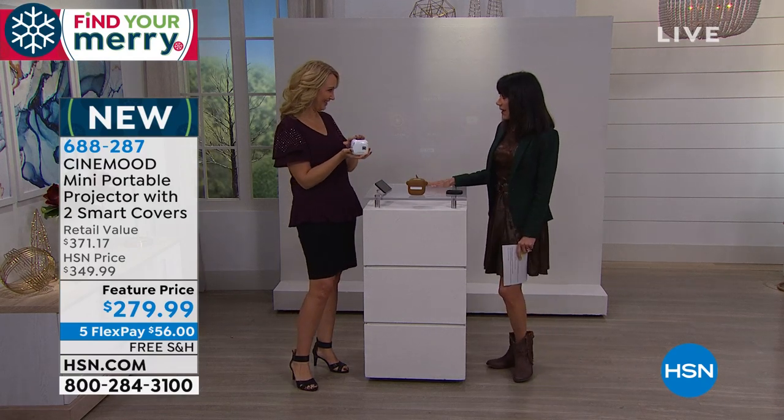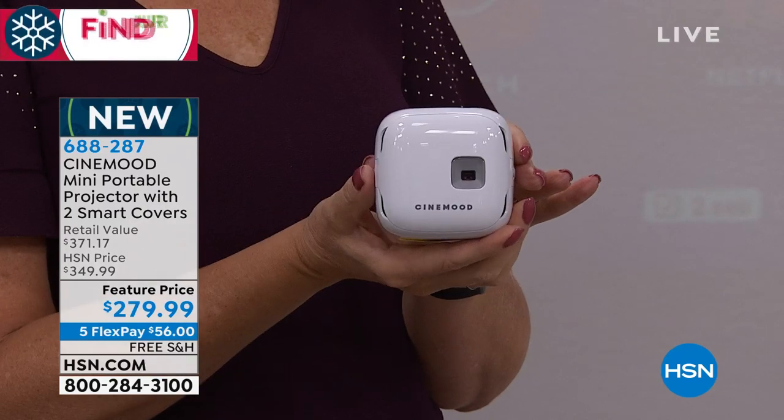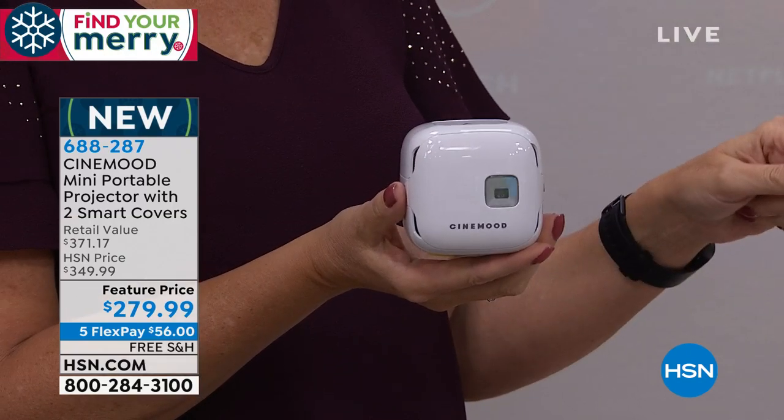This is the Cinemood Storyteller. It's only nine ounces. And this is going to project for you up to 12 feet — that's the equivalent of two 65-inch TVs combined. That is the size of the screen we're talking about.